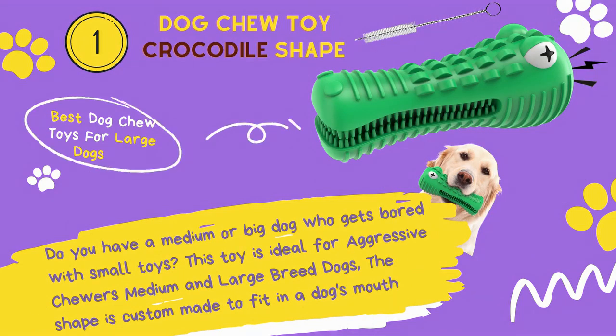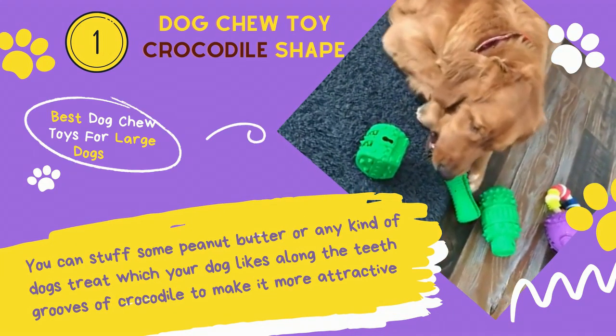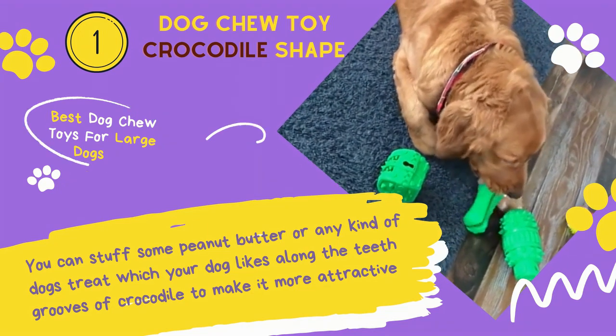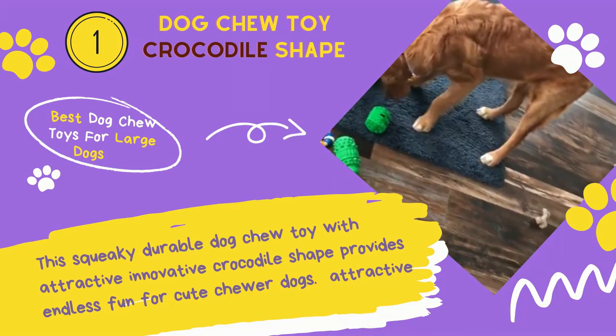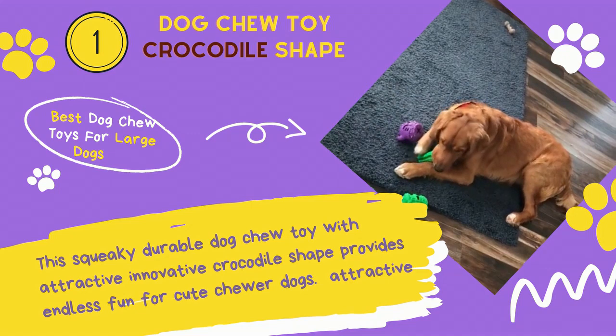Number 1: Dog Chew Toy Crocodile Shape. Do you have a medium or big dog who gets bored with small toys? This toy is ideal for aggressive chewers and medium to large breed dogs; the shape is custom-made to fit in a dog's mouth. You can stuff some peanut butter or any kind of dog treat along the teeth grooves of the crocodile to make it more attractive.